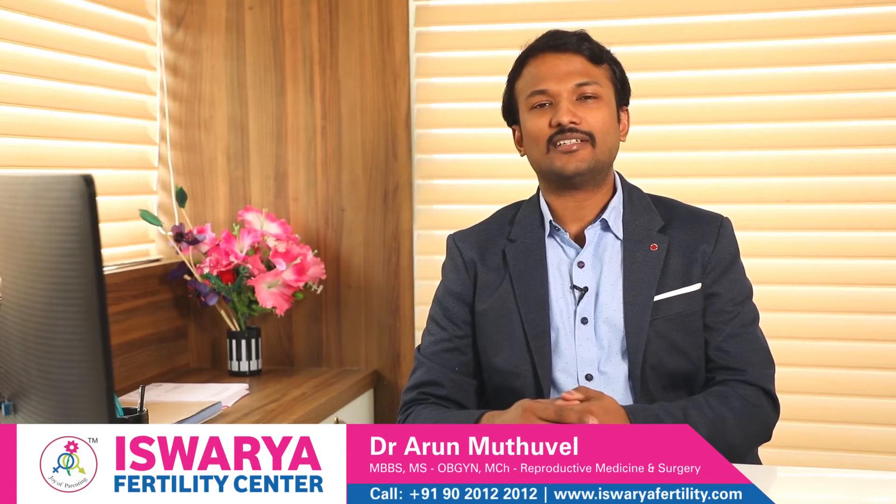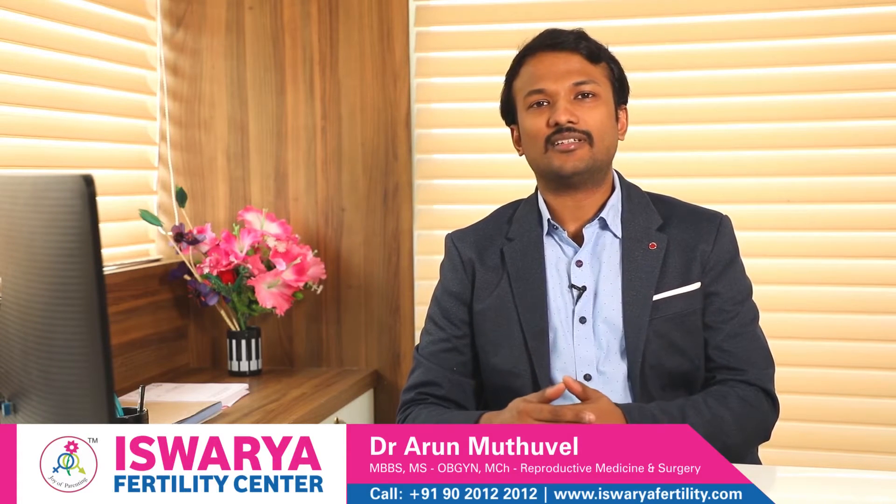How to follow pregnancy after you do PGD? Once you complete your PGD, the follow-up is very simple — same as a natural conception. You have to do regular antenatal checkups.